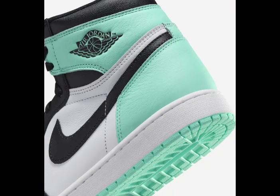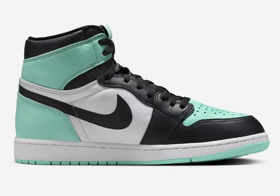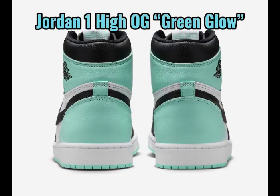The Air Jordan 1 Hi OG carries immense significance in sneaker culture — it marks the iconic start of Michael Jordan's legendary partnership with Nike, a true game changer in the athletic footwear industry. Its design and colorways have become timeless symbols of basketball heritage and street style. Looking ahead to summer 2024, Jordan Brand plans to drop the new Air Jordan 1 Hi OG Green Glow colorway.